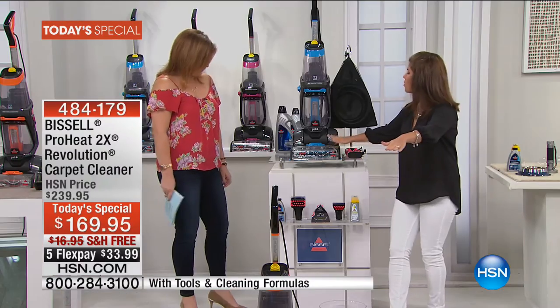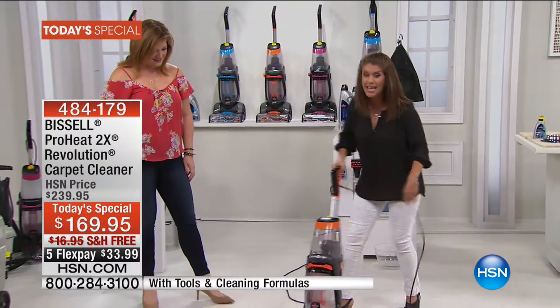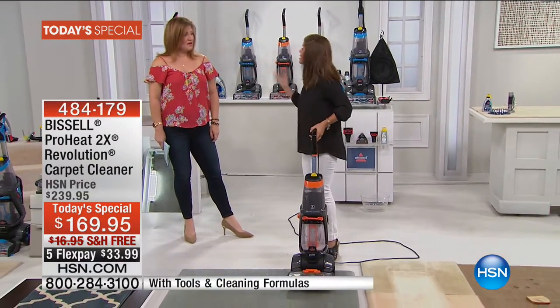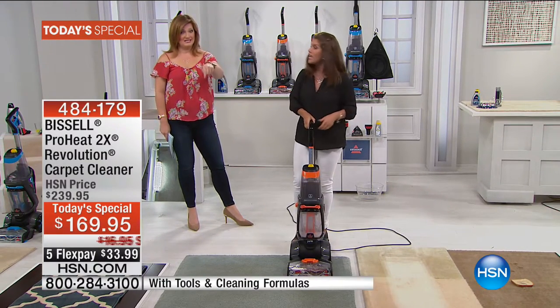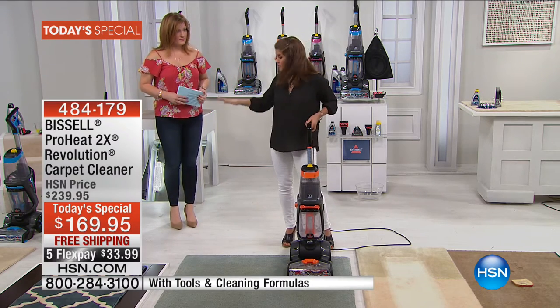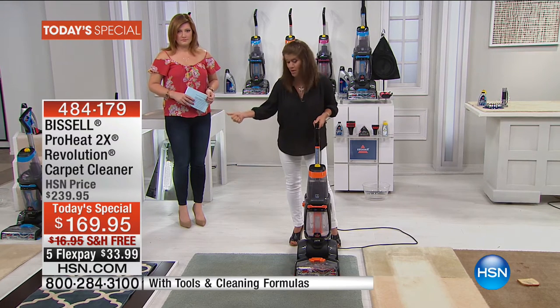Let me explain this tank to you. You're going to get heat wave technology to maintain the heat while you clean, because the hotter the water, the easier it is to clean — and the better it cleans. Now, if you've ever had to rent that rental unit, this is going to out-clean that leading rental unit we have right here.